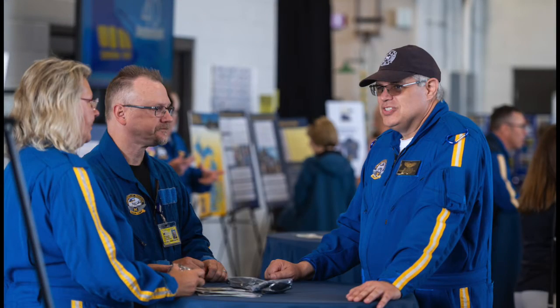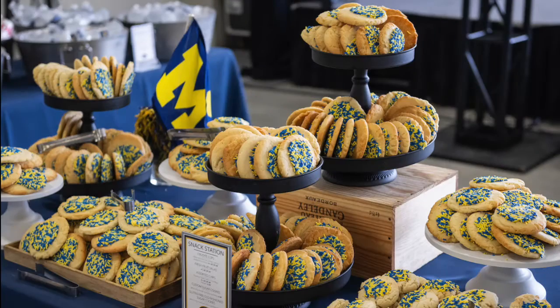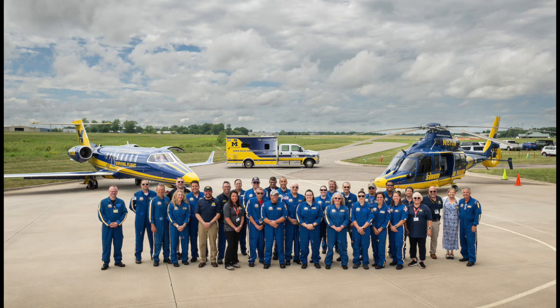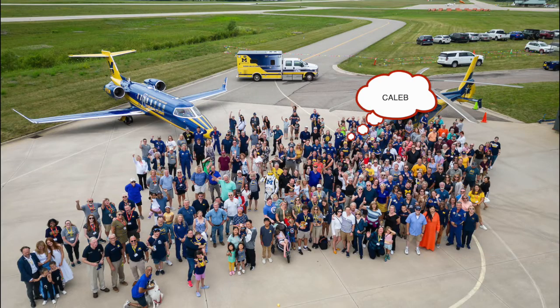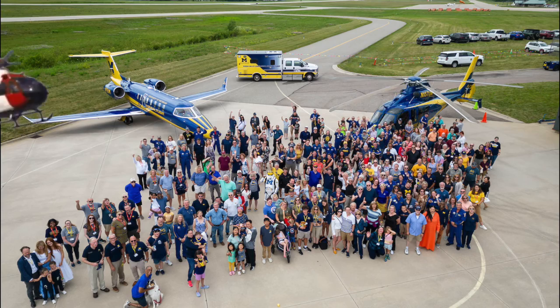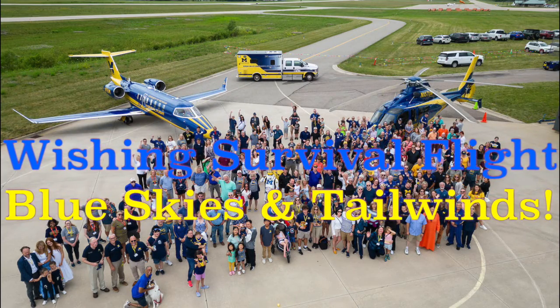Today really reminded me of an inaugural flight or such a special occasion. There was food out, lots of people mingling and walking about, and it was just a really special day. That's going to be it for this very special video and very special day — I hope you enjoyed it. I really enjoyed making it as well. As always, until next time — wishing Survival Flight 40 more years of Blue Skies and Tailwinds. Thank you.